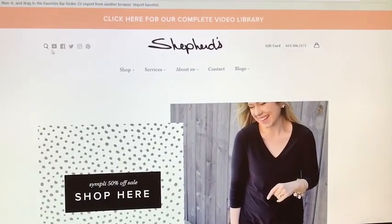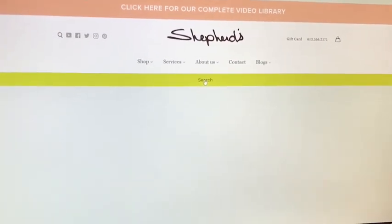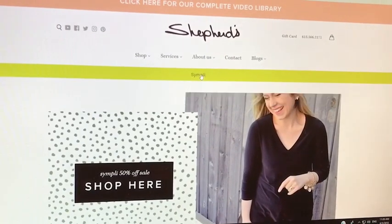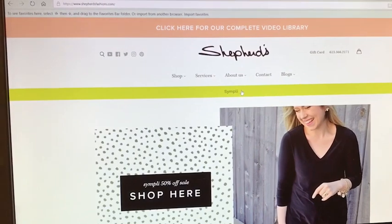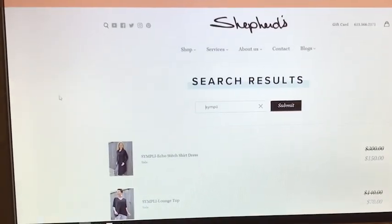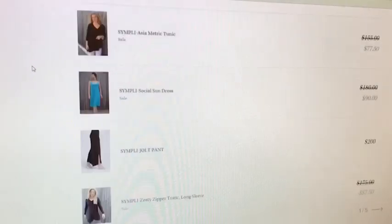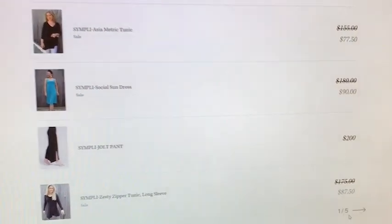But what if you can't find something you really want? You would click the big Shepherd's logo, go back to the main page, navigate over to the search bar, and type in what you're looking for — in this case, 'Simply.' The site will bring you to every piece that's tagged or called Simply on our store. You can see there are five pages of product, so there's lots of great stuff to look at.